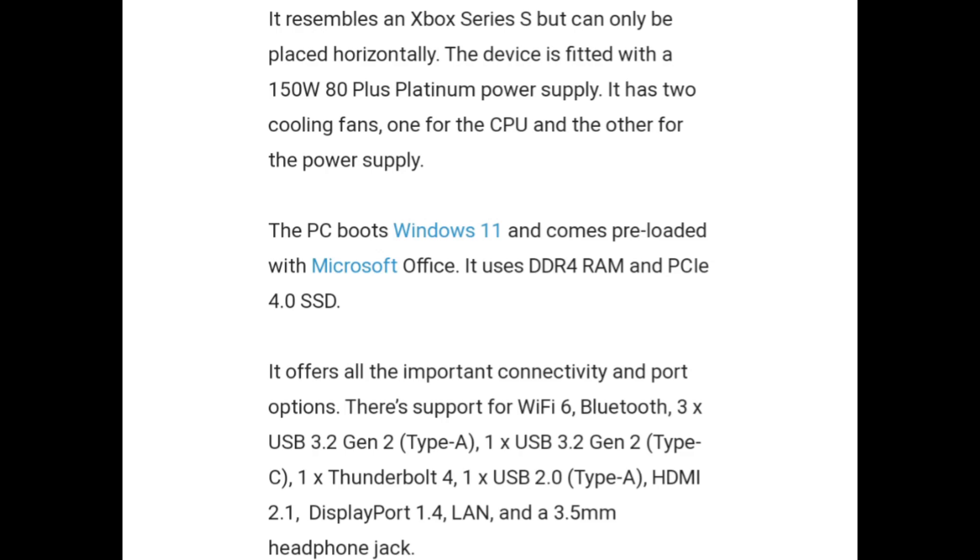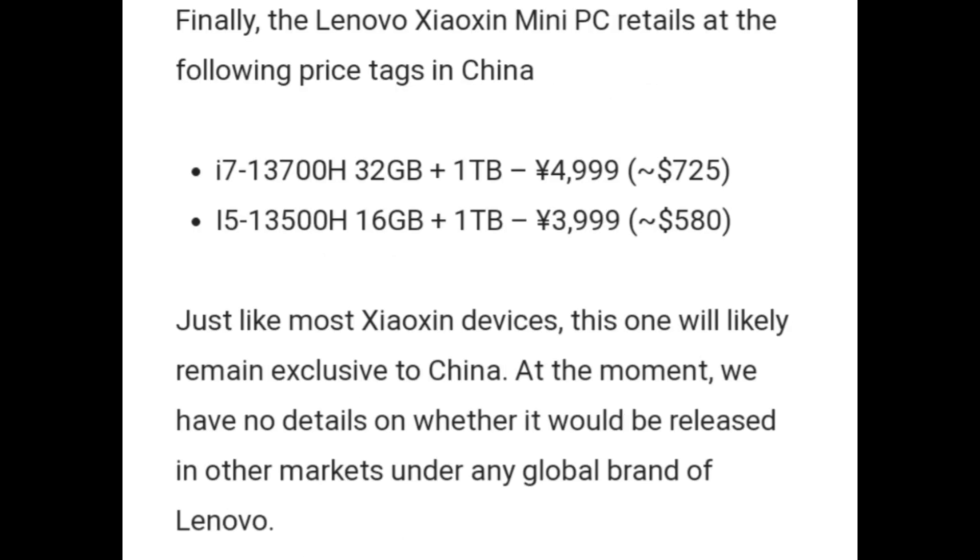It offers all the important connectivity and port options. There is support for Wi-Fi 6, Bluetooth, 3x USB 3.2 Gen 2, 1x USB 3.2 Gen 2 Type-A, 1x Thunderbolt 4, 1x USB 2.0, HDMI 2.1, DisplayPort 1.4, LAN, and a 3.5mm headphone jack.